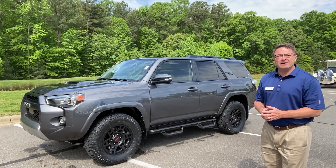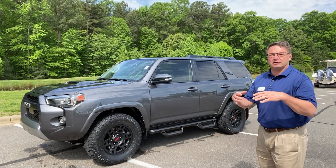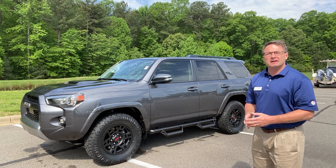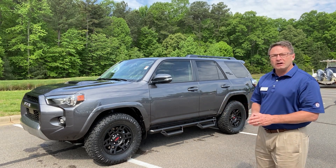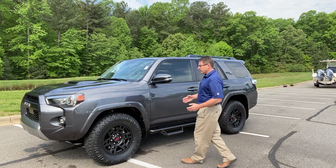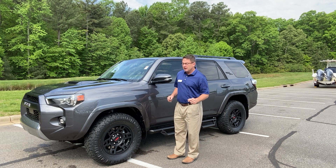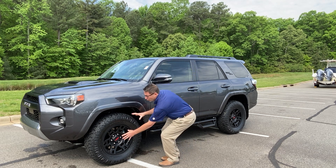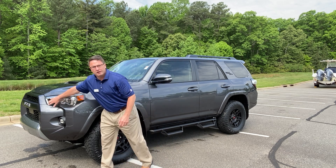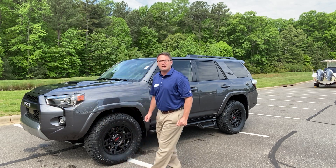At Fred Anderson Toyota, we sell a lot of vehicles to people who aren't just necessarily in the Raleigh area or North Carolina at all — they might be in a different state. One of the things that attracts people is something exclusive to the Southeast Toyota region, like this XP Predator package. It's a way to beef up your wheels and tire combination, upgrade the Toyota grille, and update some of the badging as well.